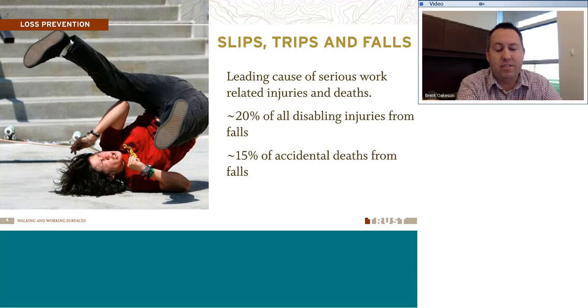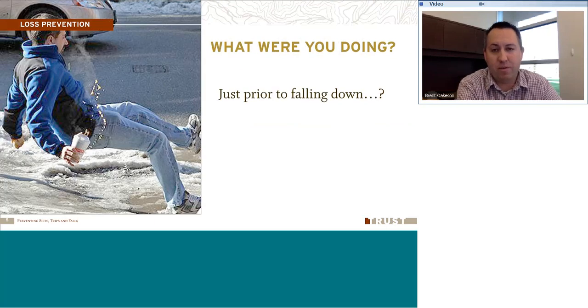Slips, trips, and falls, as Jason mentioned, is the leading cause of serious work-related injuries and deaths. People die simply from slipping and falling down, sometimes even on the same level. I've even heard of some people dying from falling off of a ladder only four feet high, hitting their head wrong. OSHA estimates it's about 20% of all disabling injuries are due to falls, and about 15% of accidental deaths in the workplace are from falls.